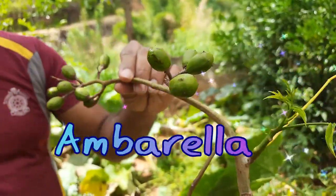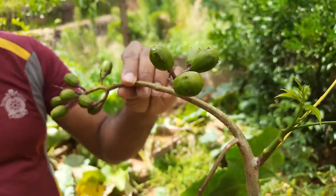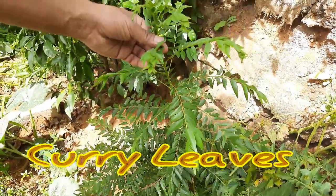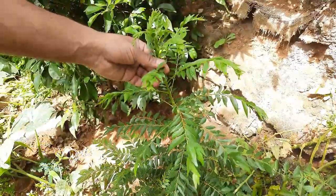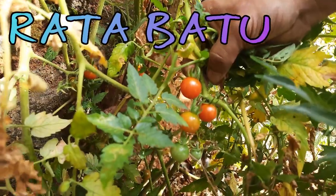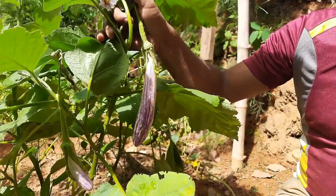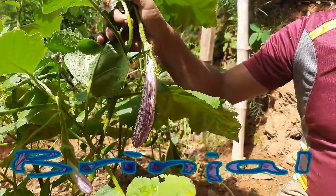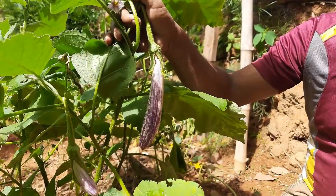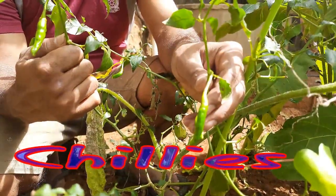This is called ambarella, which we can use as a vegetable. These are curry leaves, which we use for flavoring our curries. This is a kind of tomato — in Sinhala we call it 'ratabatu' — which is very important for our cooking purposes. This is spring onion, also a common vegetable we eat in our country. Watch the chilies I have planted in my home garden.